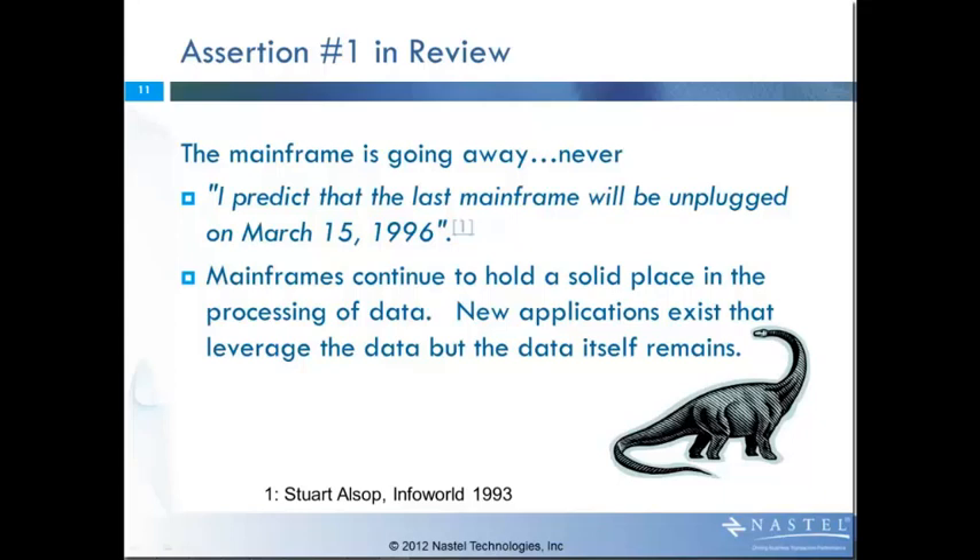The mainframes continue to hold a very solid role in the processing of data. There are new applications using lots of clever techniques to present information and interact with the user, but many of those leverage the data that still exists on mainframe systems through existing interfaces. There's a belief that the dinosaurs didn't disappear — that they evolved, that birds are basically an evolution of dinosaurs. In that same way, the mainframes themselves are no longer the big old clunky systems that take up whole buildings. They're just like any other server — rack mounted, they fit in the data center, completely scalable. They've evolved to fill into that new role.